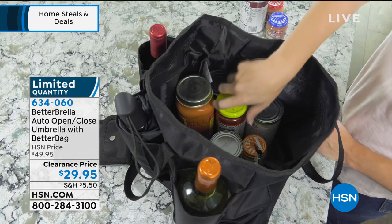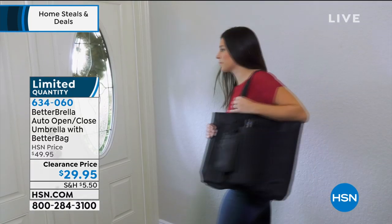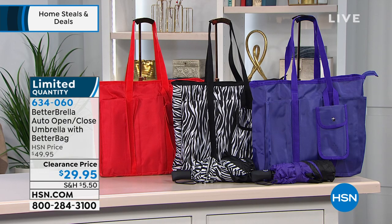You're getting both — you are getting the compact Betterbrella, you're getting the amazing better bag tote, as well as the matching long wrist strap that goes along with it. Because when you're running around and you grab your bag, you want to make sure that you've got your Betterbrella.